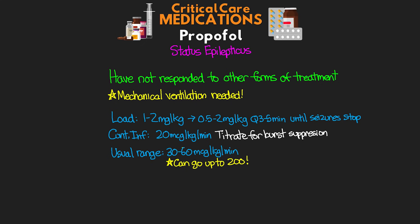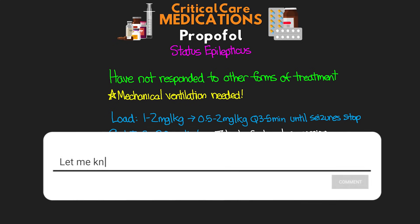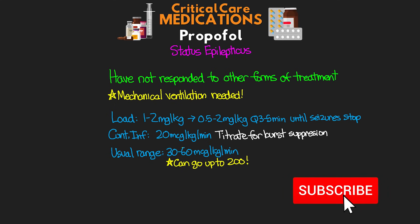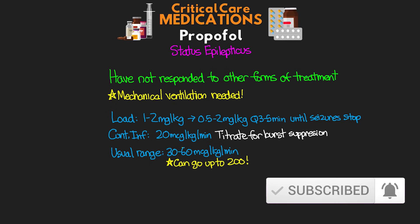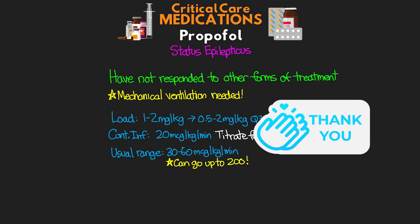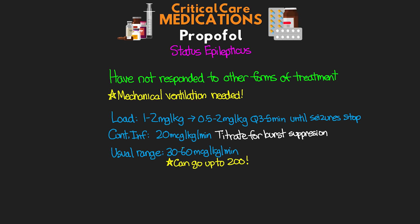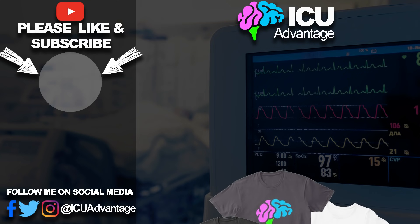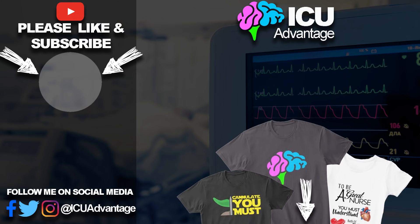That was our review of everybody's favorite — propofol. I really hope you guys enjoyed this lesson and found it useful. If you did, please leave a like below — it really goes a long way to support this channel. Leave a comment below with your thoughts or any questions. Make sure you subscribe if you haven't already, and share this lesson with others who might find it useful. Special shout out to the YouTube and Patreon members — your support is truly appreciated. Stay tuned for the next lesson in this series.